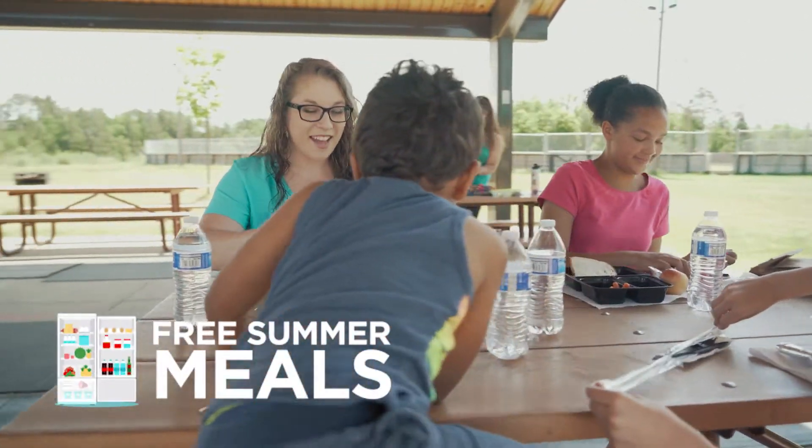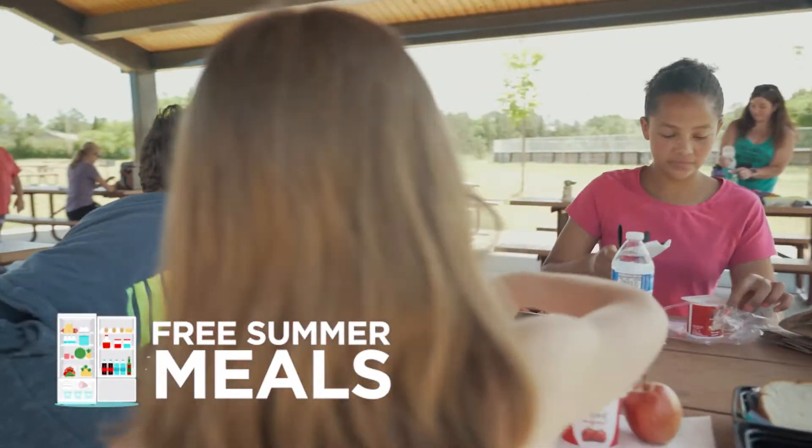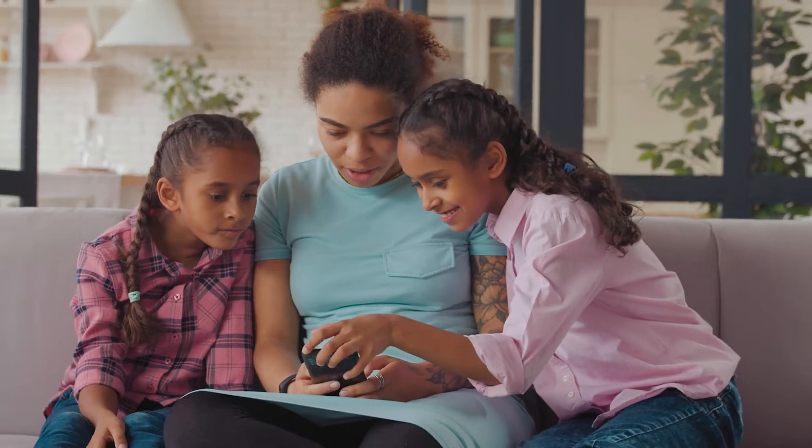Did you know there are more than a thousand free meal sites across Minnesota providing kids and teens 18 and under with free nutritious meals?